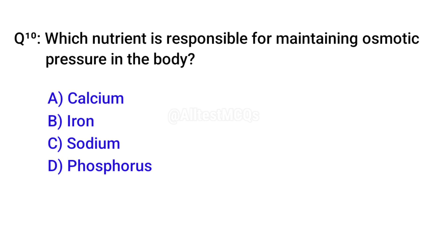Q10. Which nutrient is responsible for maintaining osmotic pressure in the body? Right option is C. Sodium.